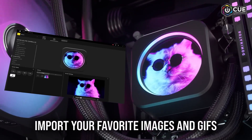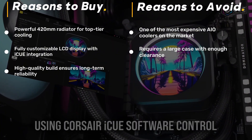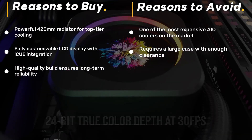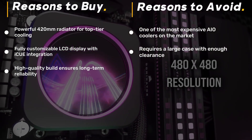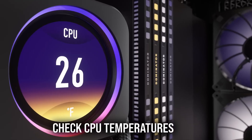Three high-performance 140-millimeter fans deliver extreme airflow, ensuring even the hottest CPUs stay cool under load. Paired with Corsair's iCUE software, you get full control over cooling performance and RGB effects. If you're running a high-end workstation or an extreme gaming PC, this AIO is built for serious cooling enthusiasts.